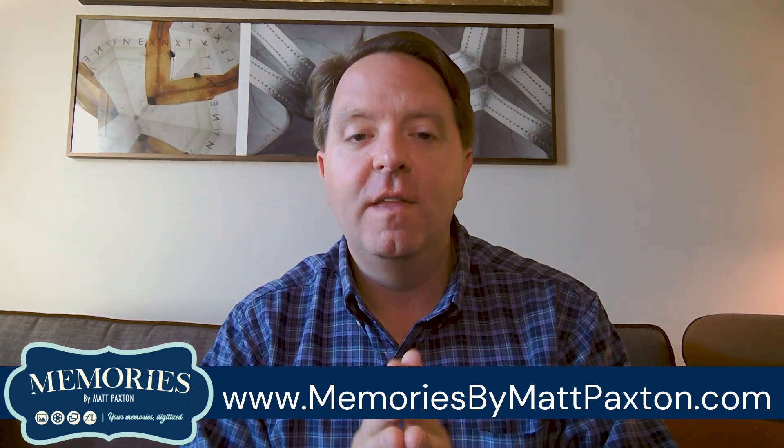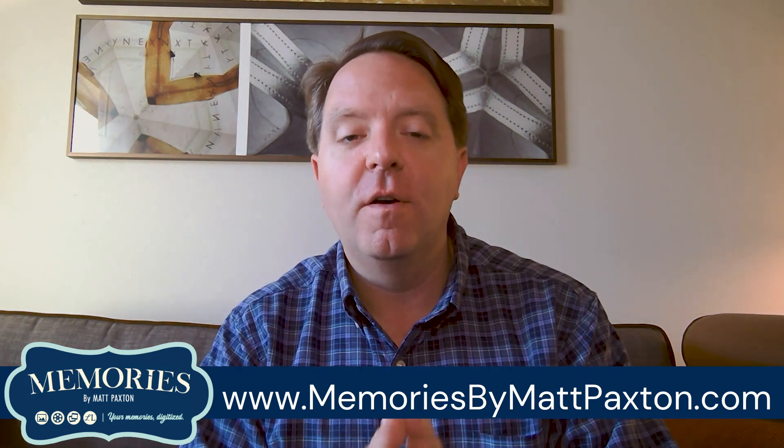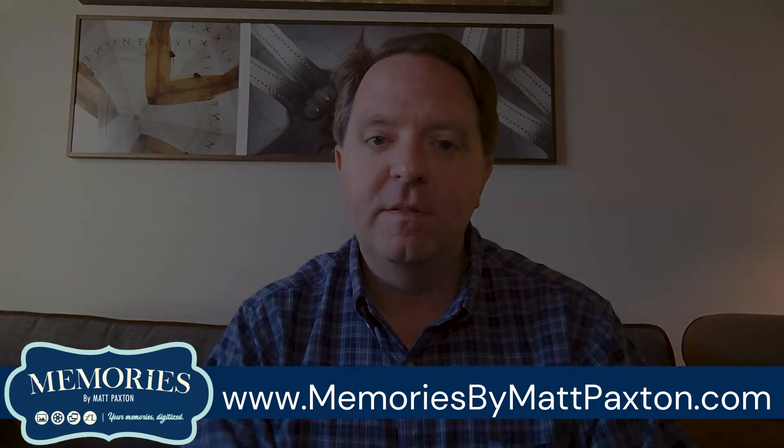The one thing families always say to me is: what do we do with all our pictures? The big stacks of pictures. That's why I've created a new product — Memories by Matt Paxton. It's a one-of-a-kind service that will digitize your family photos, slides, and home movies.